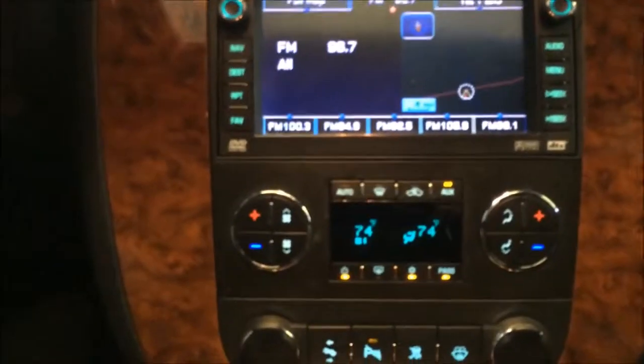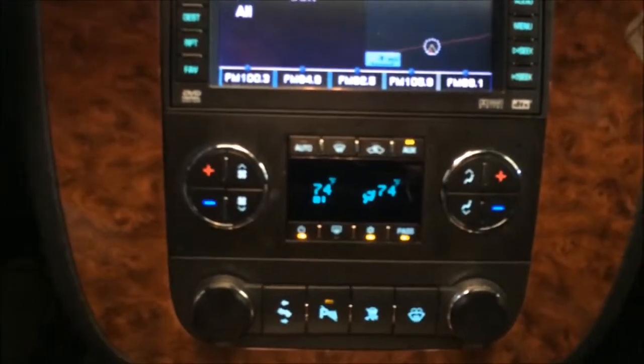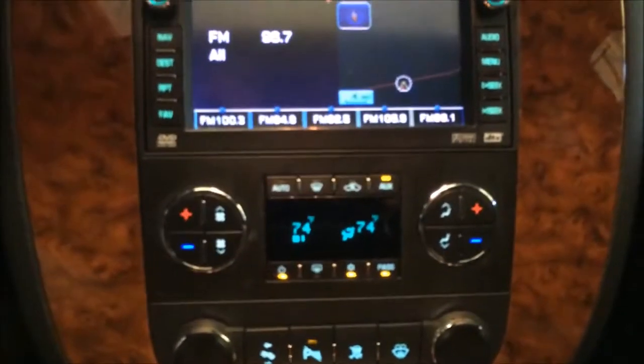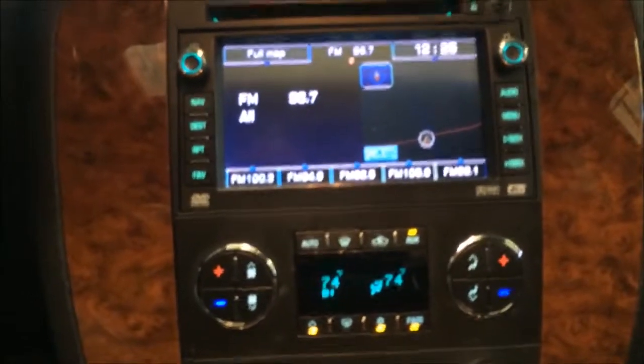This car also comes with headphones for the rear passengers so they can sync up to the entertainment system and watch videos or listen to music. Again, my name is Tim Dawson with Mounts Automotive — this is a 2008 Chevy Tahoe LTZ, fully loaded, four-wheel drive. We have financing available with rates as low as 1.99. Any questions, give me a call at 309-527-2054. Thanks for watching, have a good day!